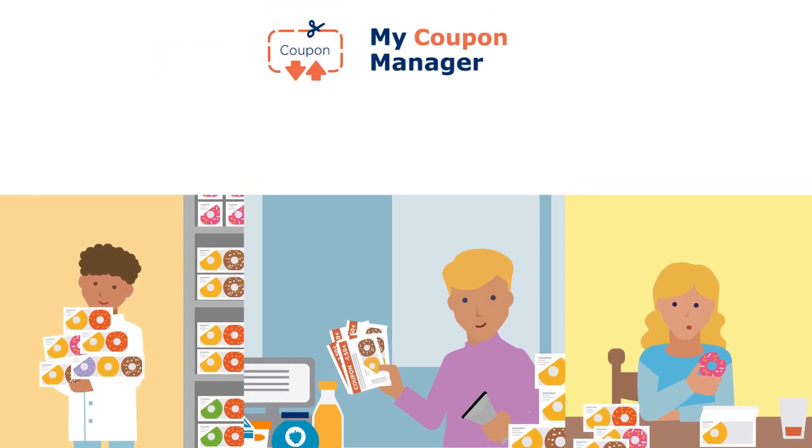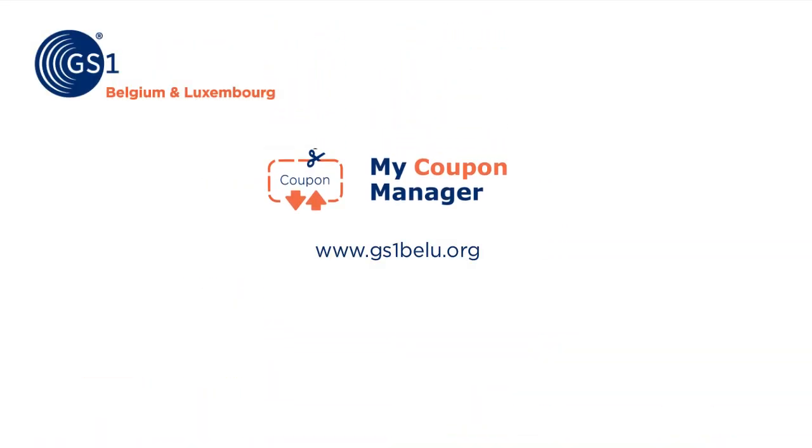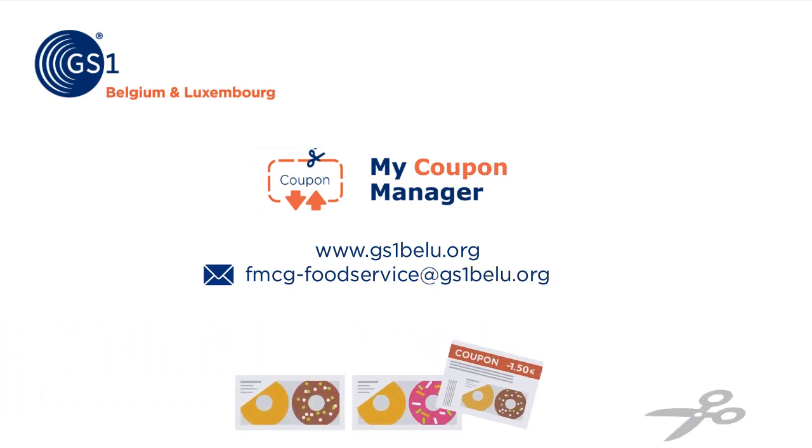Want to know more about MyCouponManager? Take a look at our website or contact us at fmcg-foodservice@gs1belgium.org.